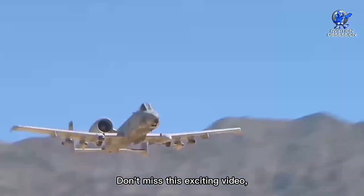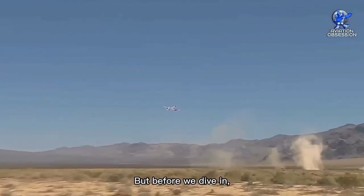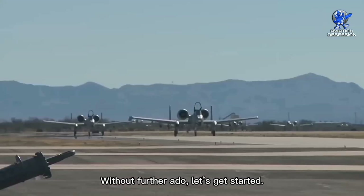Don't miss this exciting video and be ready to be amazed by the power of this legendary aircraft. Don't forget to subscribe and press the bell icon for future uploads. Without further ado, let's get started.